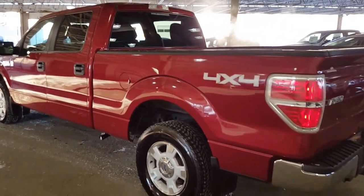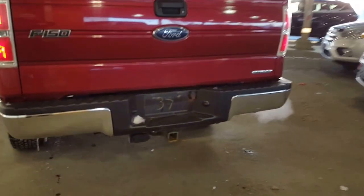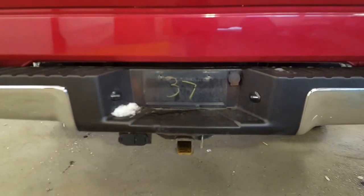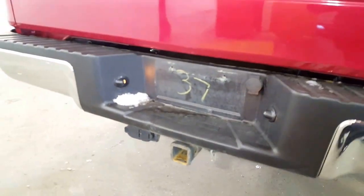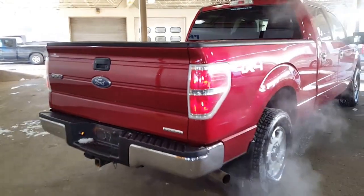Coming around to the back of this truck, you've got your trailer tow package with both your four-pin and your seven-pin plug. Whatever your trailer requires, we can do it.